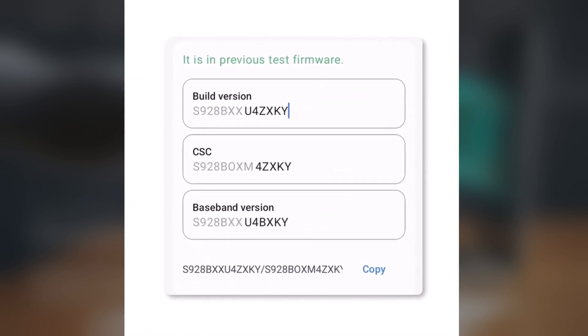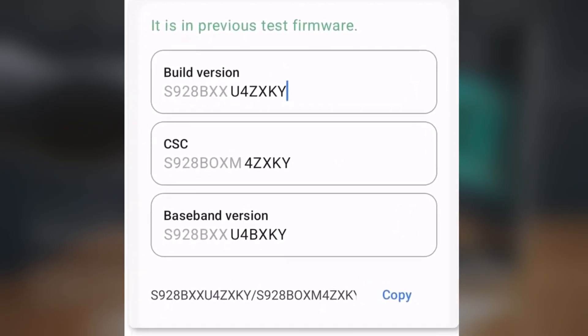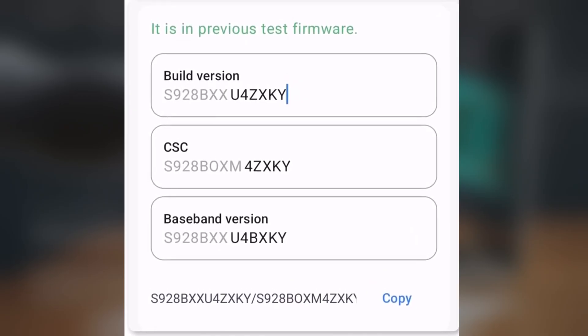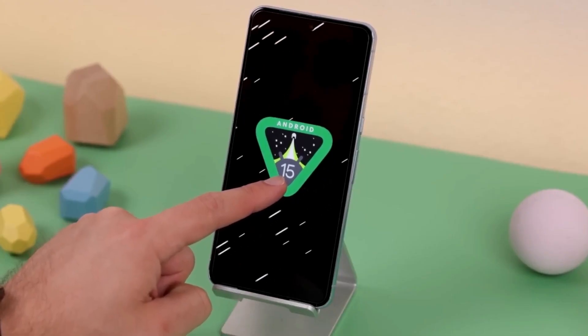The latest build has progressed from version ZXKV to ZXKY, signaling that Samsung is in the final stages of preparation before the rollout. This also hints that the beta version is just around the corner, allowing users to get an early hands-on experience.